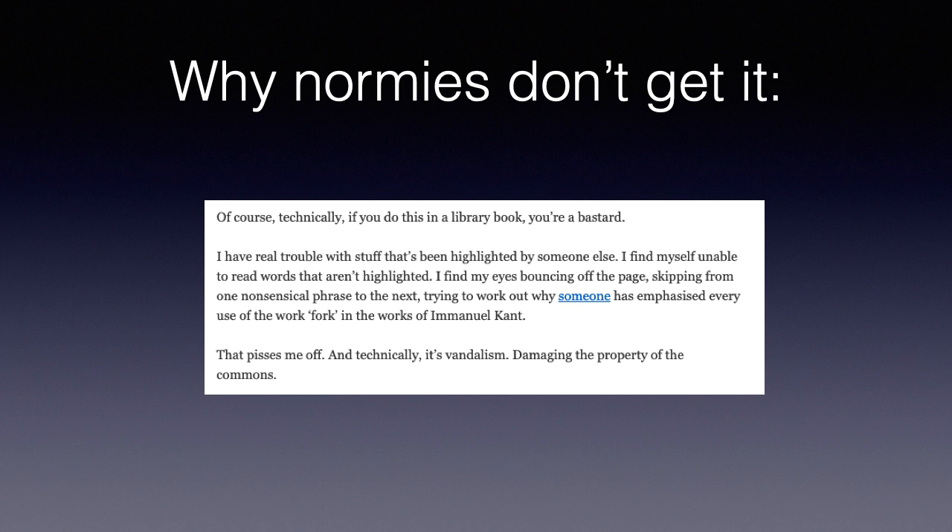'I have real trouble with stuff that's been highlighted by someone else. I find myself unable to read words that aren't highlighted. I find my eyes bouncing off the page, skipping from one nonsensical phrase to the next, trying to work out why someone has emphasized every use of the word fork in the works of Manuel Kent. That pisses me off. And technically, it's vandalism — damaging the property of the commons.'